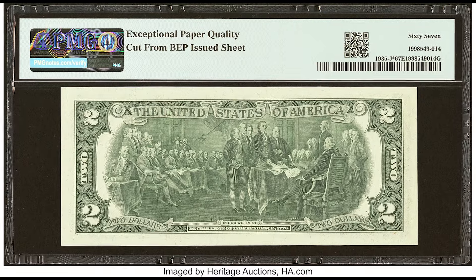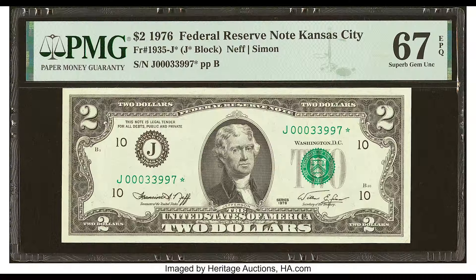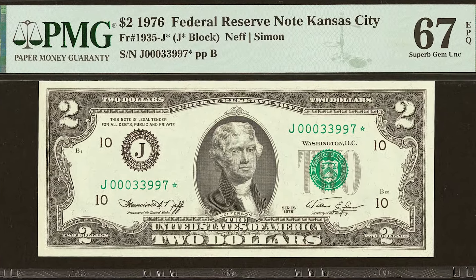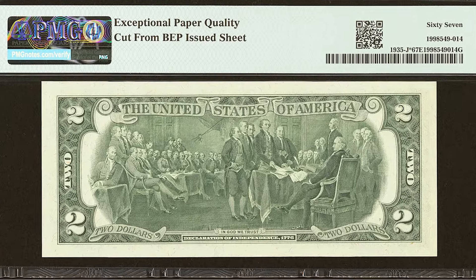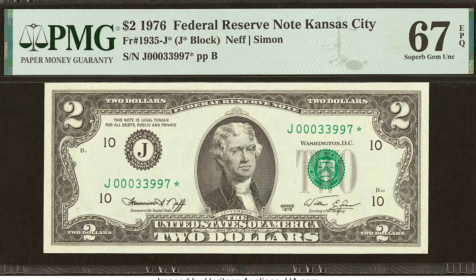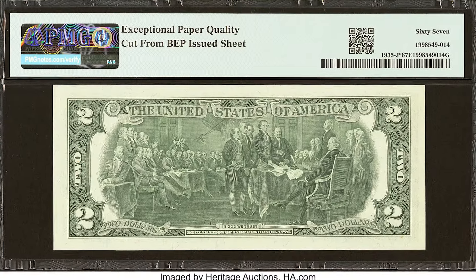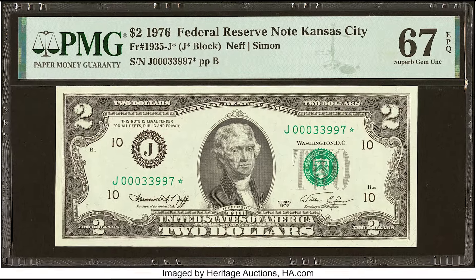It's very important to understand that the United States is still making $2 bills to this day. Every single year, the United States prints more of these $2 bills. The majority of $2 bills are only worth $2, but what I go over in this video will tell you exactly what to look for and how to maximize the value if you sell it, because you really don't want to get scammed and ripped off.